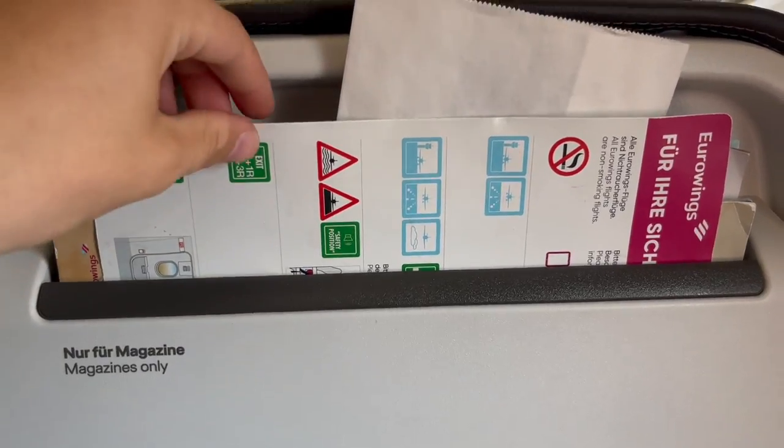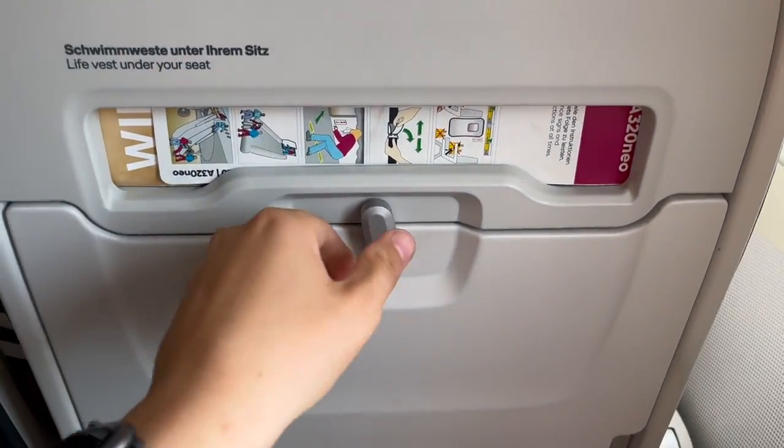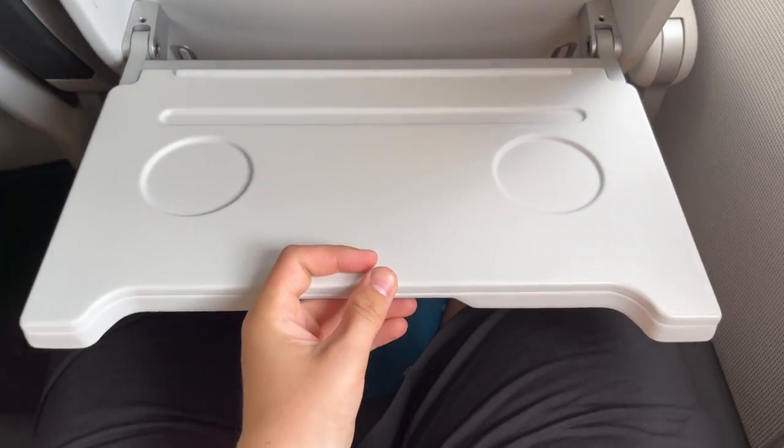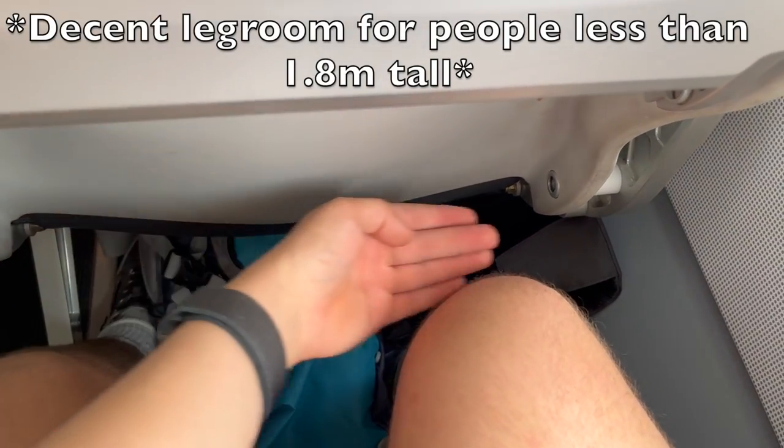For a budget airline, Eurowings offers quite a decent seat with a literature pocket, small tray tables, comfortable cushioning, and decent leg room — but only for smaller people like me.